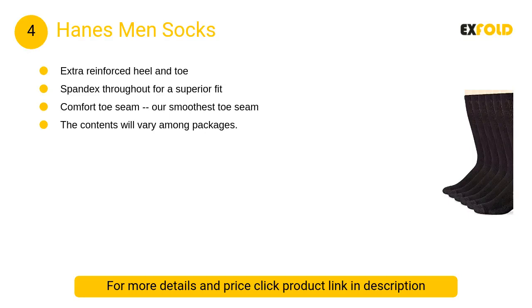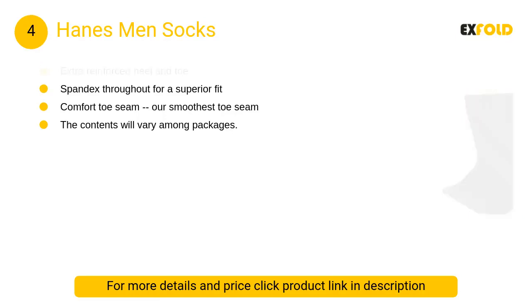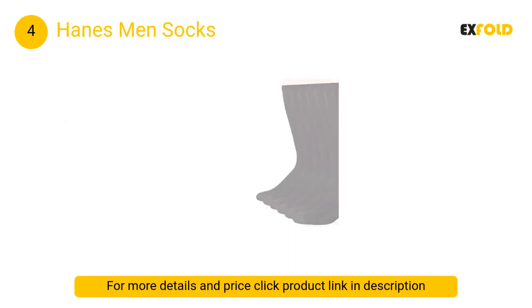At number 4, Hanes Men's Socks Fresh IQ. Advanced odor protection technology attacks odor-causing bacteria in your clothing to help you feel fresh all day. Please note that contents will vary among packages; refer to the back of the package for exact contents.